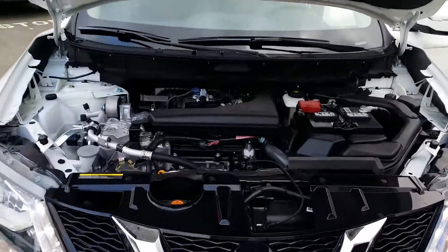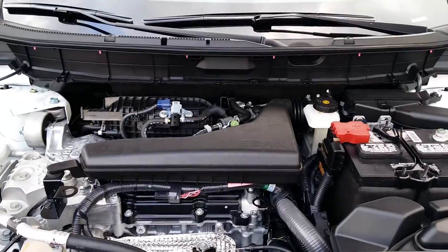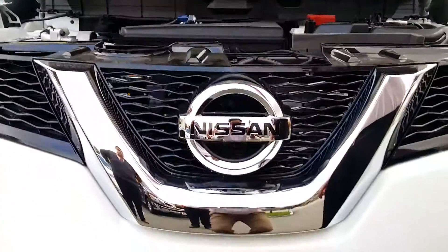Four-cylinder engine for great gas economy. Thank you again.